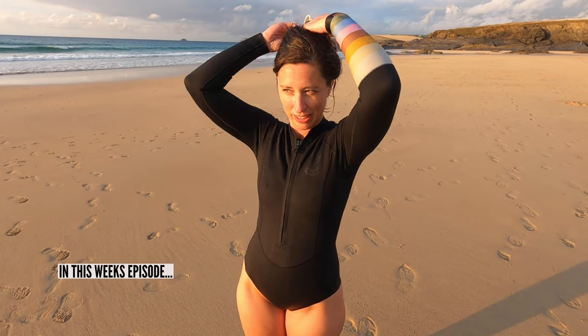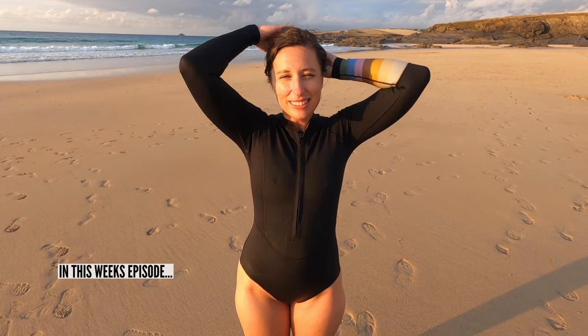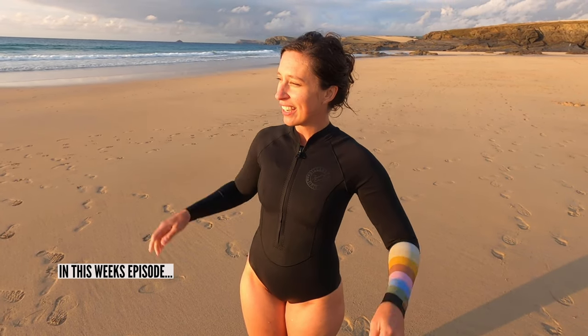That was such a nice dip, it wasn't actually too cold, the water was nice. There's some lovely waves in there as well and the sunset is looking very nice.